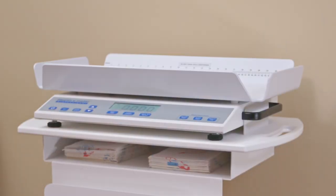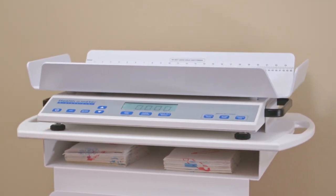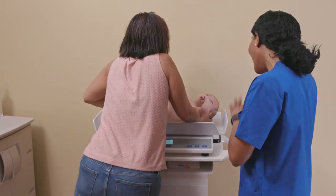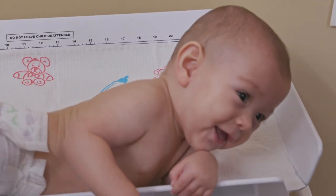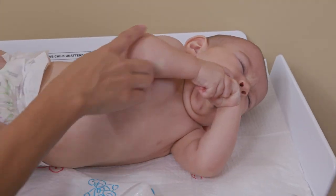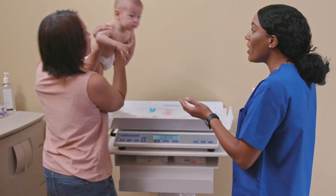Our neonatal and pediatric tray scale sets new standards for speed and accuracy. It's highly accurate across a wider range, offering 1-gram resolution all the way through 10 kilograms and 5-gram resolution through 20 kilograms. Every surface is antimicrobial and all edges are rounded for safety. And it locks fast, even with a moving infant.